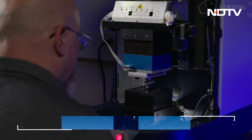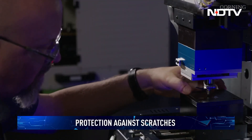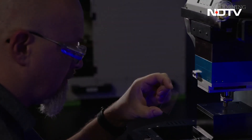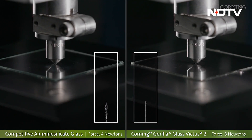While the protection against scratches remains the same as the older Gorilla Glass Victus, Corning claims that the enhanced formulation was developed to counter heavier and larger phones, as well as the kinds of surfaces that we all encounter on a daily basis.